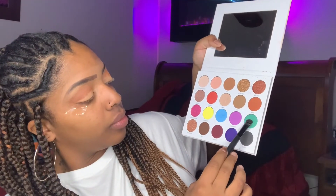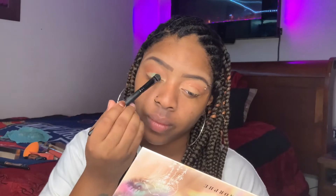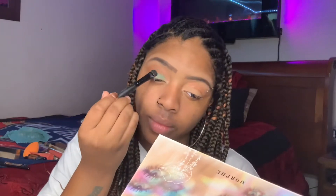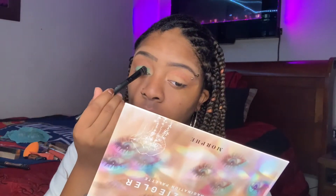So now I'm going into the color Mint. I've been high key obsessed with this color lately. Not just with the eyeshadow, but even with hair and clothes. Like I've been obsessed with the color Mint. I'm sorry y'all, I can't talk today.